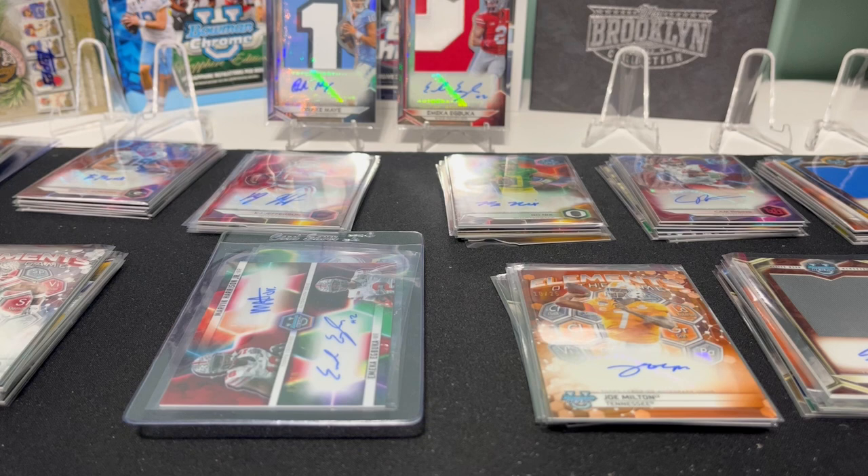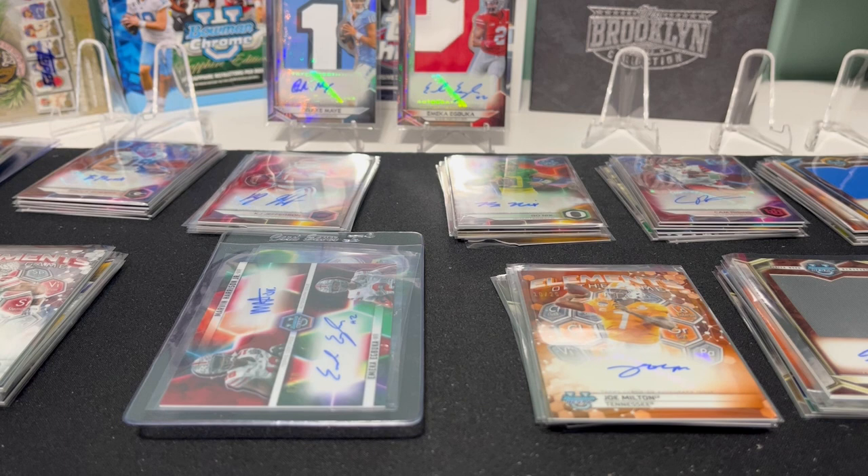Hey everybody, what's up? Welcome back to Card Curiosity, where we try to find the best possible ways to get a good return on your investment in the sports card world. I'm back with something I haven't really done before — this is just going to be a recap video of everything we got from the 2023 Bowman University Best case.